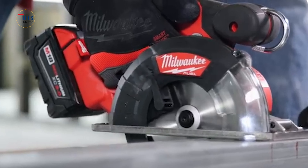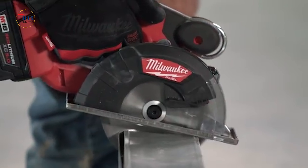The saw comes with a 30T carbide-tipped blade for burr-free cuts through various metals, backed by Milwaukee's 5-year warranty.